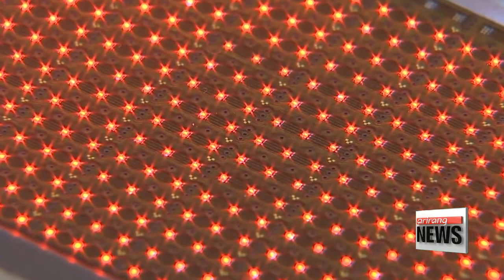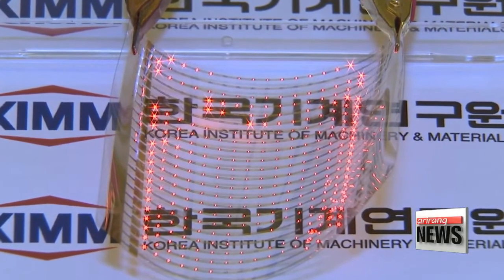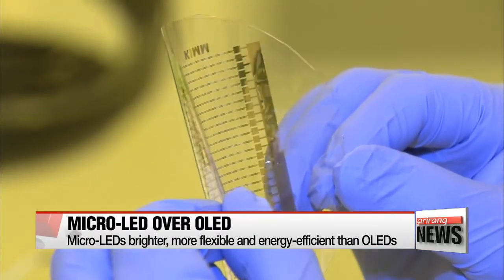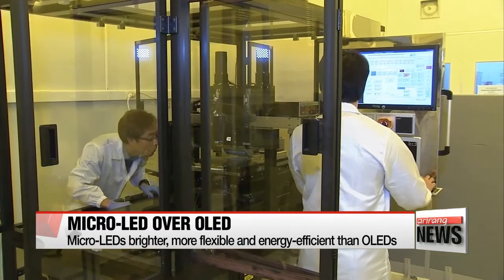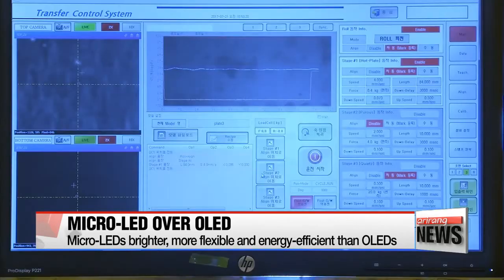The widely used LCD and OLEDs are limited in terms of energy consumption and flexibility. Micro-LEDs, however, use 50 percent of the power and have three times the luminous potential of a standard OLED, meaning given the same electricity consumption, micro-LEDs are two to three times brighter.